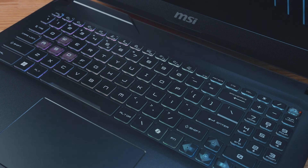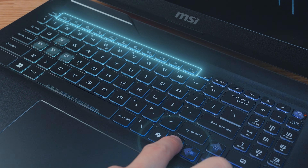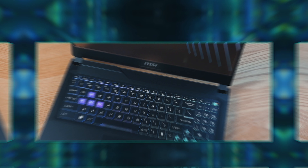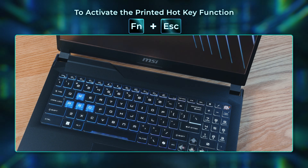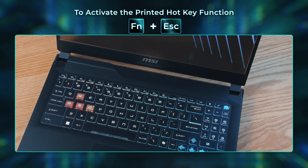In the default settings, press Fn plus F1 to F12 hotkeys to launch features. If you'd like to set F1 to F12 as the default, press the Fn key plus the Escape key. Then, in the future, just press F1 to F12 to launch these functions. The function keys also add convenience to enhance your gaming experience.